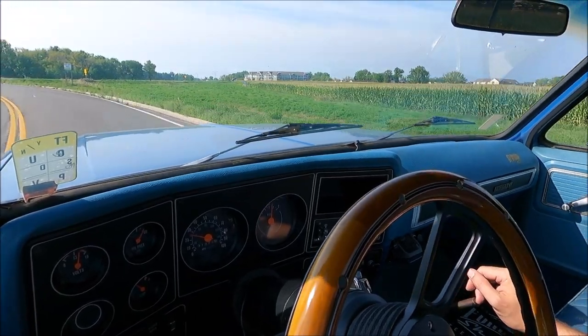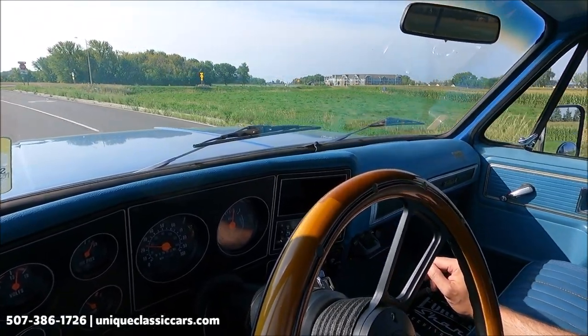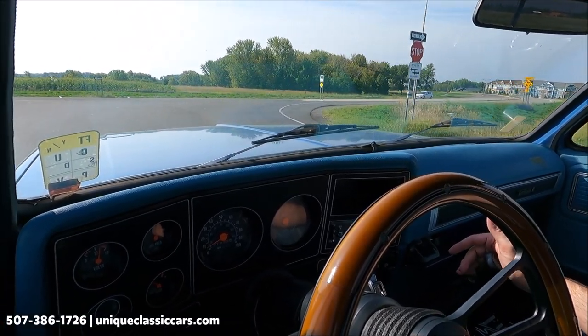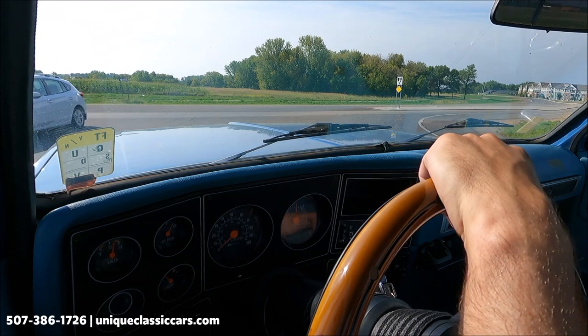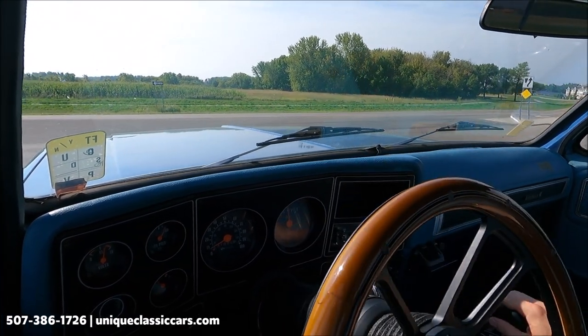Today we're driving the 1979 Chevy C20 pickup truck. This is technically a four-speed but the first gear is a low granny gear, so we have low, one, two, three. You really don't need that low gear on the street unless you're pulling something.